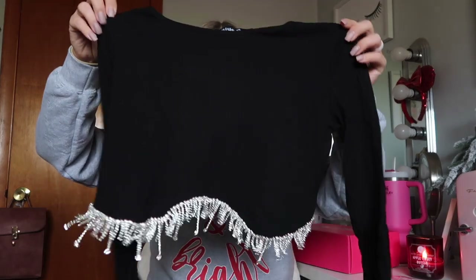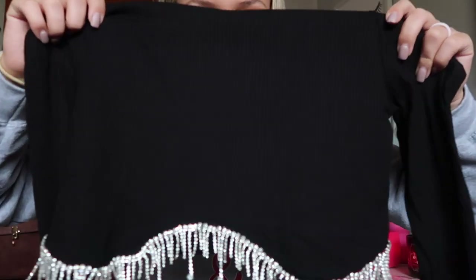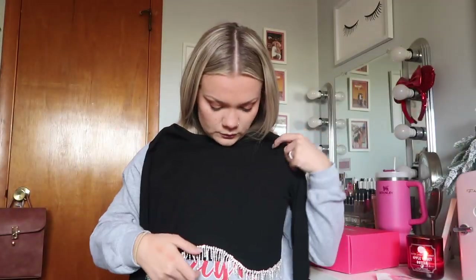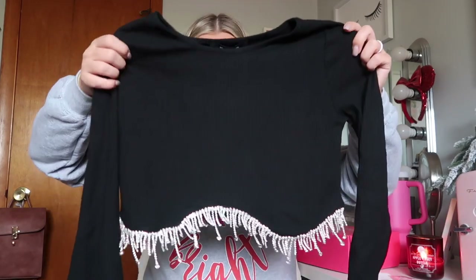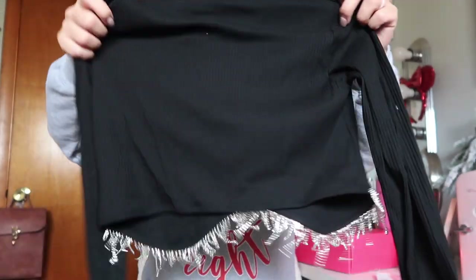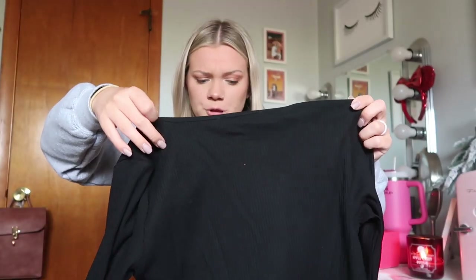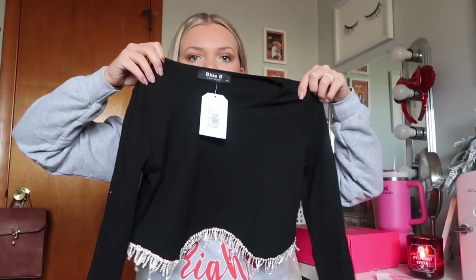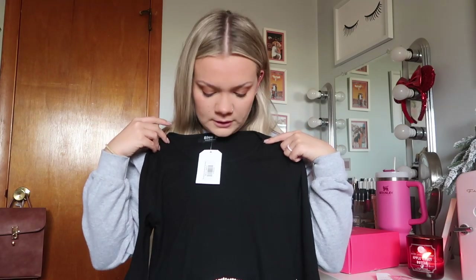I got this long sleeve crop top. I believe this is called the Geraldine top. As you can see, it's got some bedazzled fringe hanging off of it. I thought this would be super cute to wear for New Year's Eve. I got this in a medium and I think it'll be perfect. It doesn't look super, super cropped. I believe this comes in white as well. I will link that exact shirt down in the description for you guys if you want to check it out.